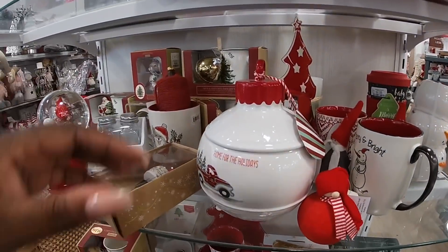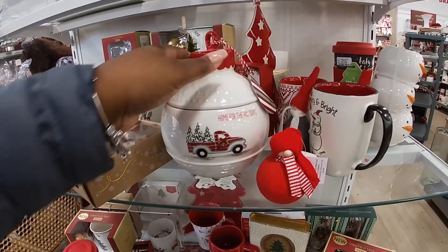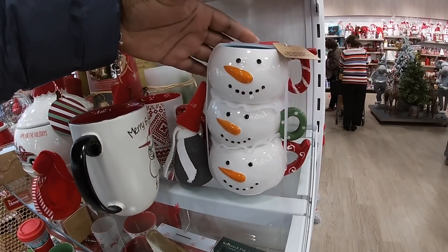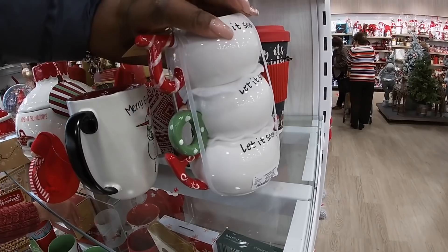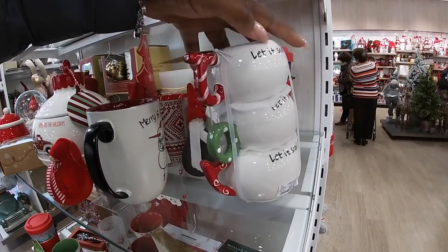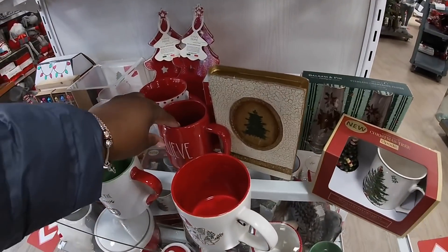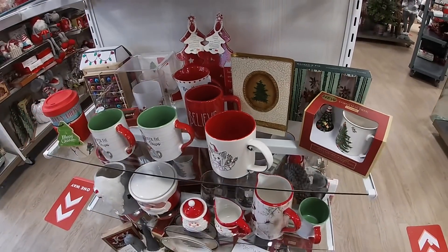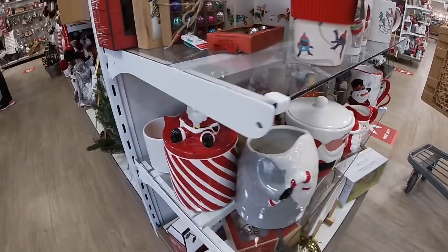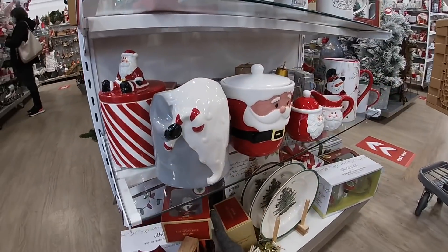They have all of the cups over here — home for the holidays. I don't want to lift it because I know it's going to break. Oh — is this a little mug? Oh, it's a set of three mugs! Let it snow, let it snow — $9.99.